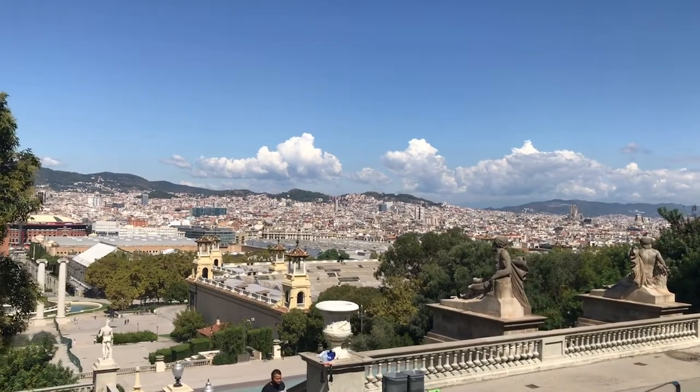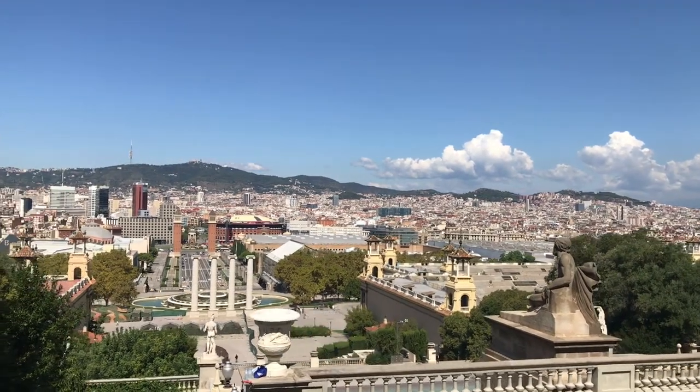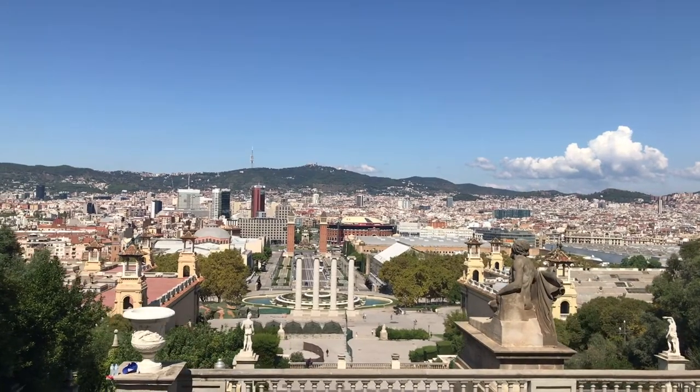Montjuïc offers some of the best views of the city, so make sure to take advantage of the roof terrace at the museum. It's only a small extra fee, but it gives you views like what you're seeing here. Just make sure to check to see if it's open before your visit.